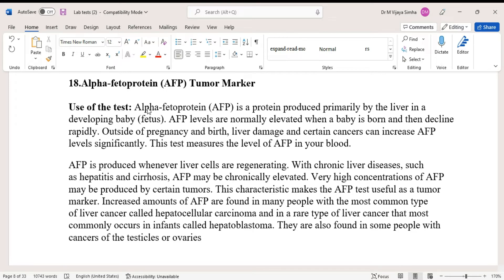This test measures the level of alpha-fetoprotein in your blood. Alpha-fetoprotein is produced whenever liver cells are regenerating. With chronic liver disease such as hepatitis and cirrhosis, alpha-fetoprotein may be chronically elevated. Very high concentrations of alpha-fetoprotein may be produced by certain tumors, and this characteristic makes the alpha-fetoprotein test useful as a tumor marker or cancer marker.